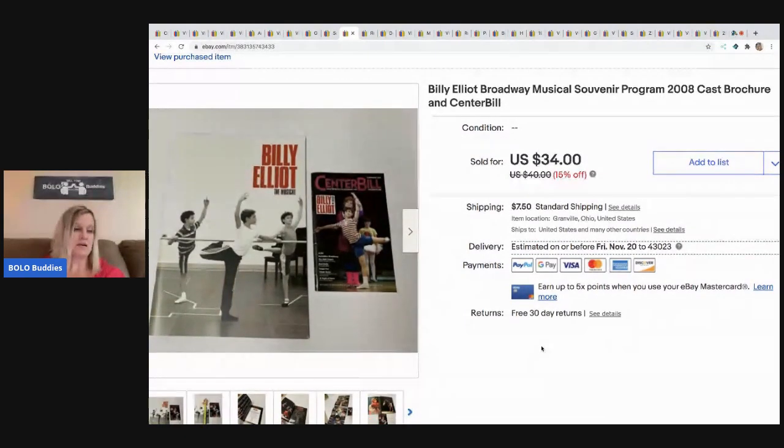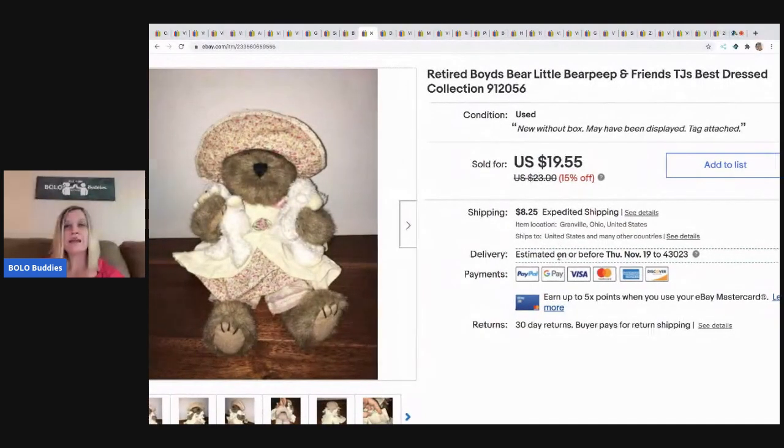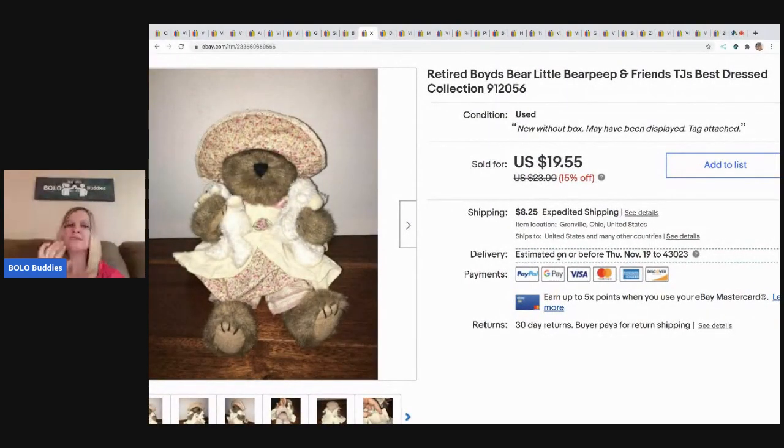The next item is this Billy Elliott Broadway musical program. I sold it for $30 and the buyer paid shipping. It came from an estate sale — it was stuck in a drawer and I pulled out all this Broadway stuff, got a fantastic deal on the last day. Always check the drawers at estate sales!